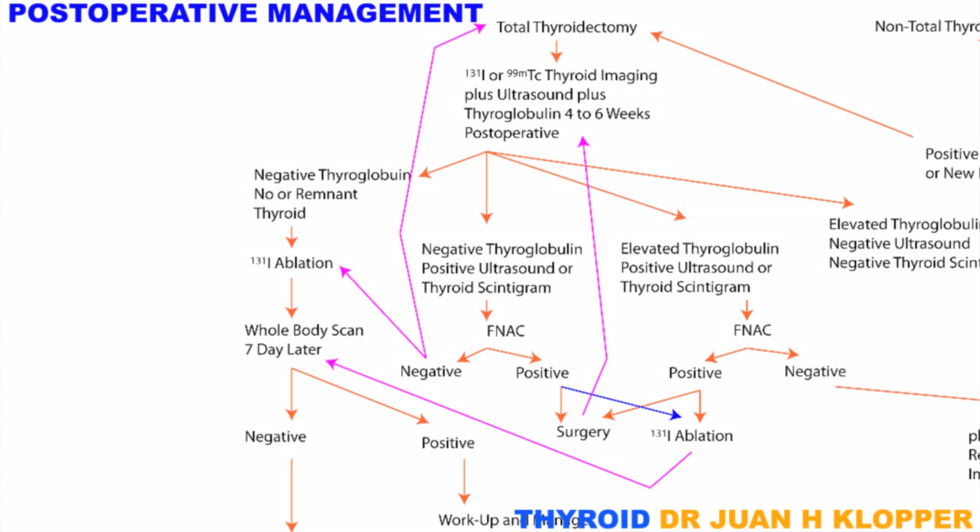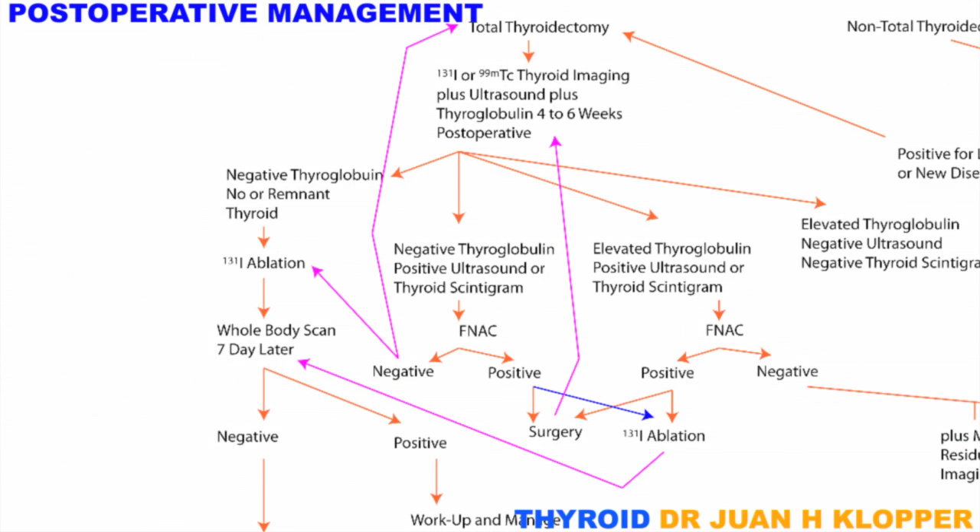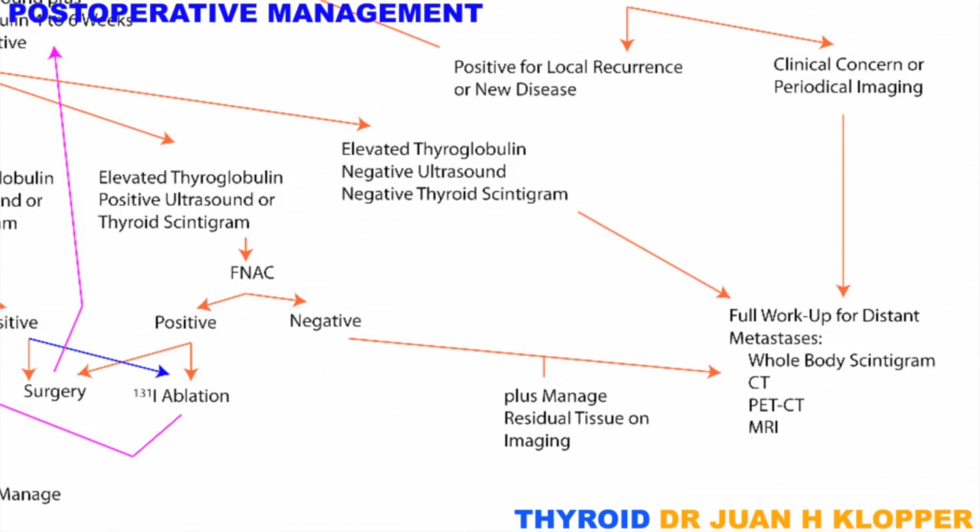If negative, this remnant tissue can be surgically removed or ablated with radioactive iodine. In another scenario, thyroglobulin may be detected, and there is the possibility of retained or recurrent disease. Fine needle aspiration cytological evaluation is performed, and if positive, the algorithm follows that of the previous scenario. If negative, a search for distant metastases should be included, and the residual tissue managed by ablation or resection.